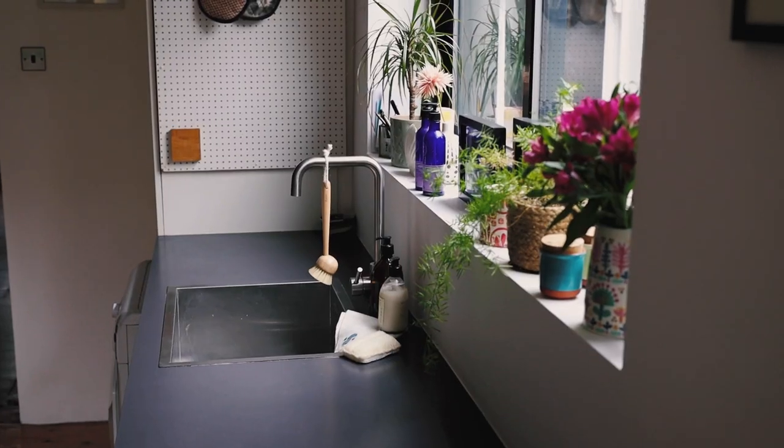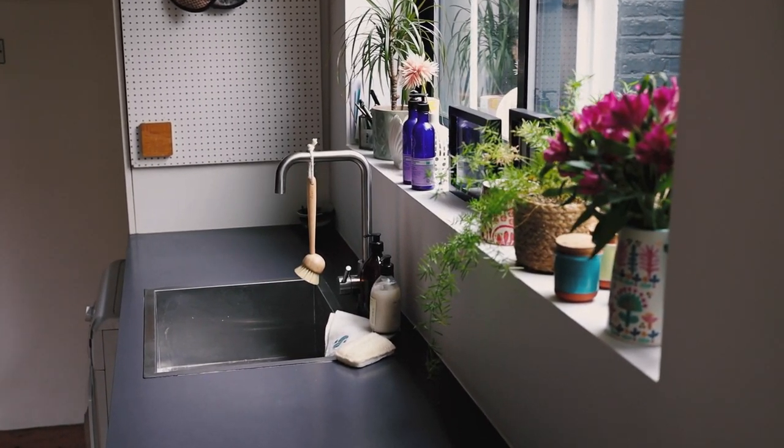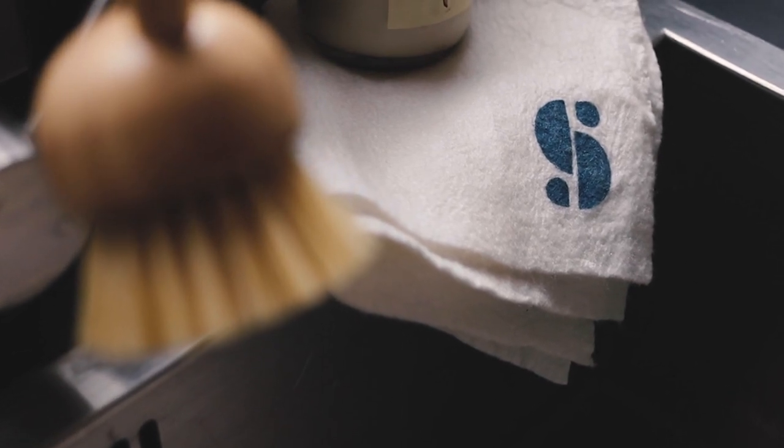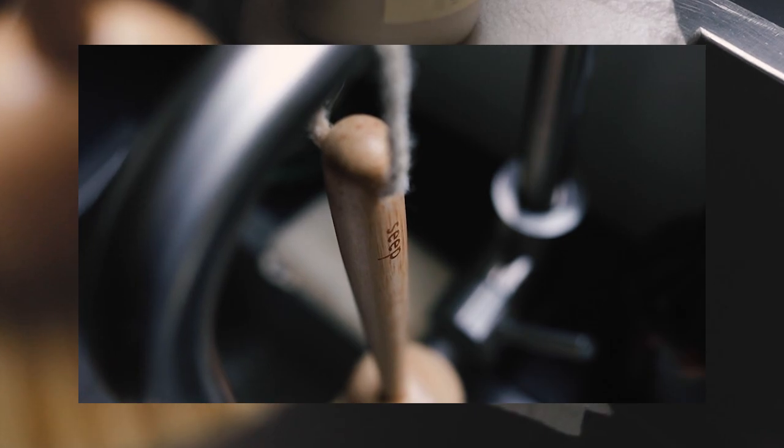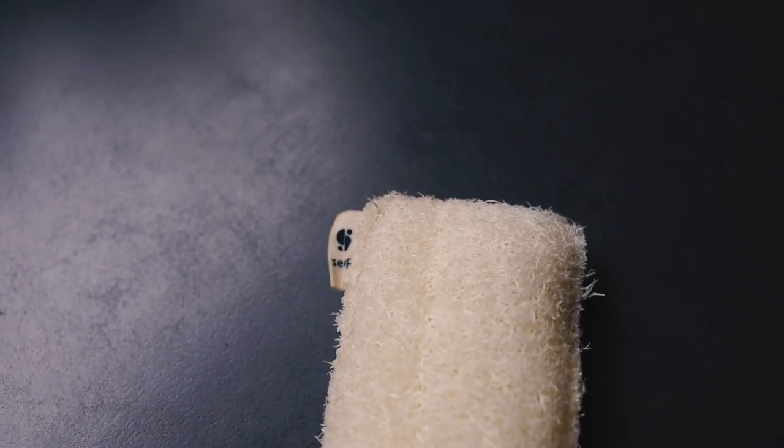I'm Melissa, the buying manager of a growing small startup DTC brand called Seep. We basically bring you sustainable, plastic-free household essentials — the aisle that's not very sexy: the sponges, the cloths, the bin liners. That's what we're trying to make really nice and cool and fresh and plastic-free.